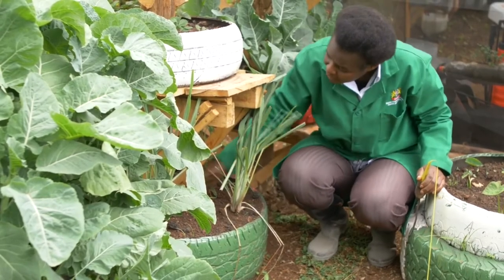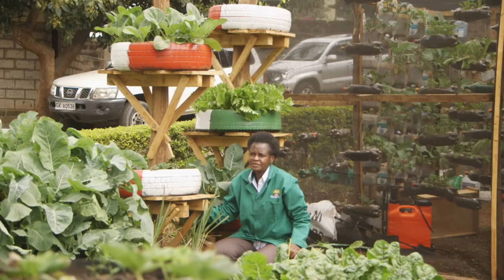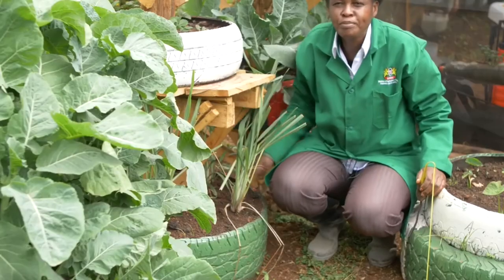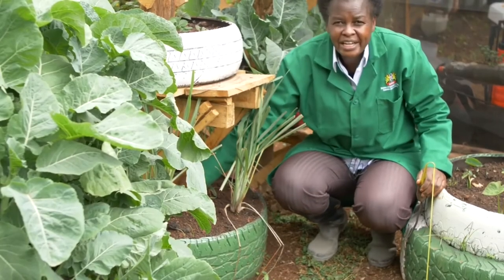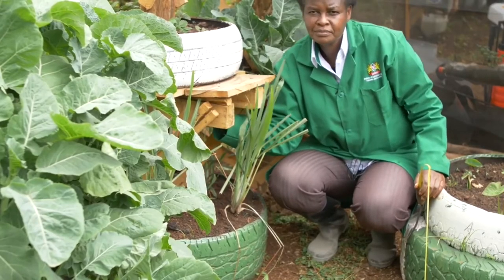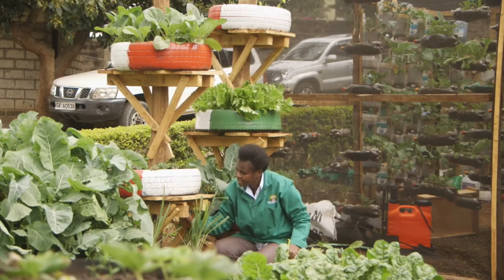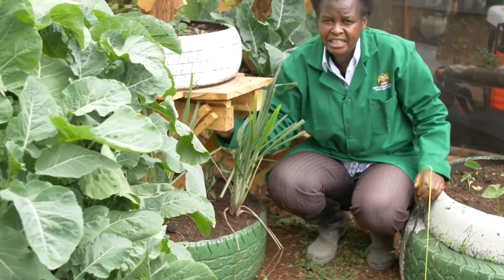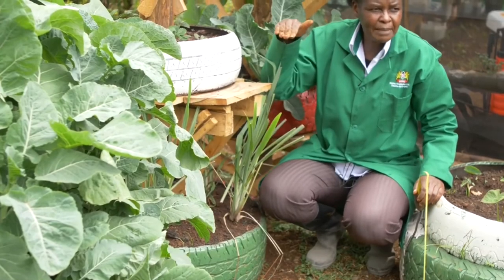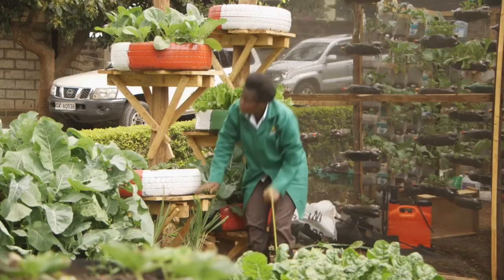Once you make the pole two feet from the ground, you put your next platform for the tire. The measurement is done before you add soil, measuring from the ground. It's two feet from the ground where you put your next platform. If you have vegetables that are too tall and might be affected, you can increase the spacing a bit, but two feet is generally sufficient. Then you make your platform.